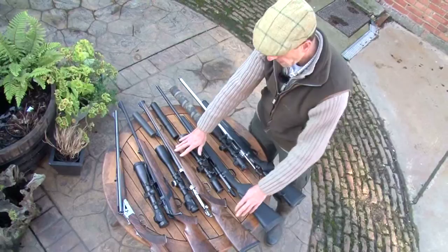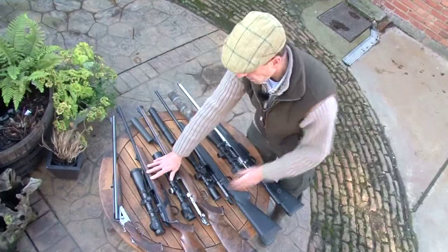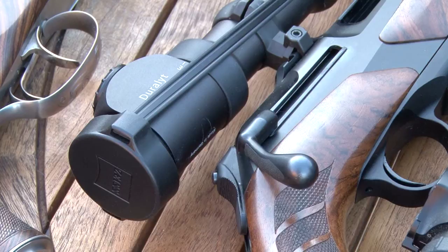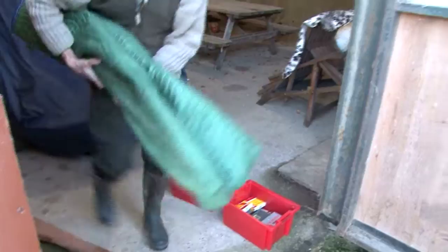Moving on to the more expensive rifles: we have a Mauser M03 Stutzen in .308, very high quality grade wood, worth about £6,500. Then we have got the new Merkel Helix in .308 — unusual, it has got the pull bolt system on it and is worth about £3,500 because it has got high grade quality wood. Then moving on to the .470 Nitro Express from Krieghoff, value about £7,500.